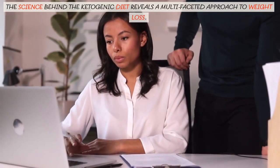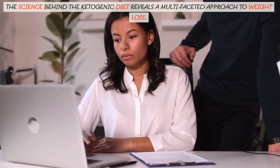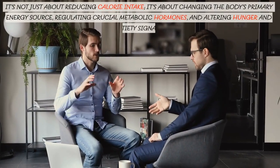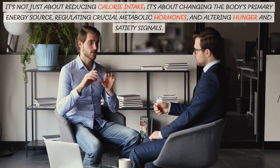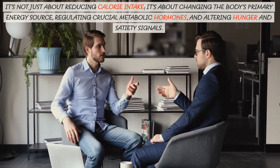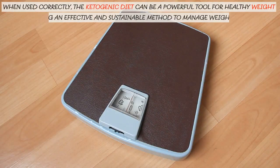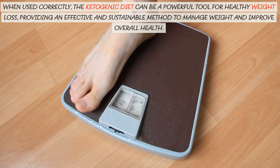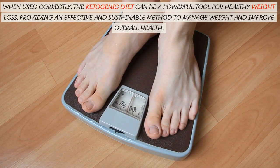The science behind the ketogenic diet reveals a multifaceted approach to weight loss. It's not just about reducing calorie intake — it's about changing the body's primary energy source, regulating crucial metabolic hormones, and altering hunger and satiety signals. When used correctly, the ketogenic diet can be a powerful tool for healthy weight loss, providing an effective and sustainable method to manage weight and improve overall health.